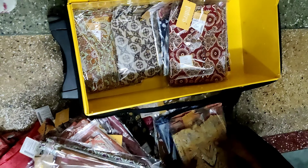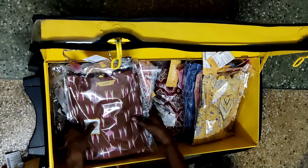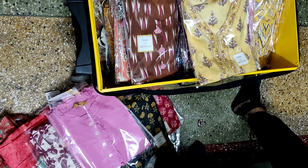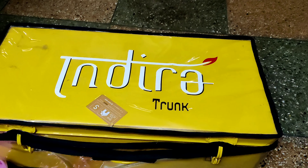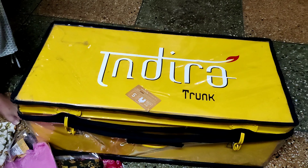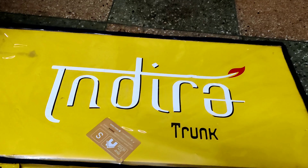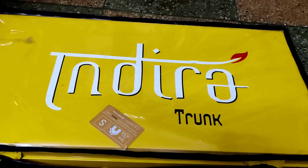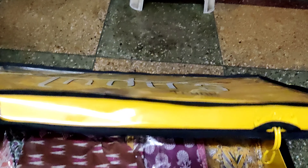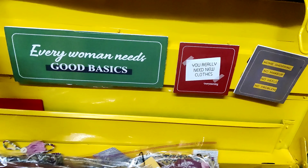Coming to the categories, there are three types of pieces. One is top and bottom, second is top, bottom and dupatta, and third is only a top like only a kurti. You need to mention which piece you need. If you mention all three, they will send all three. If you mention only top and bottom, they will send only that. I mentioned all three categories, so they sent me all three: the two-piece kurti and bottom, and only kurti.